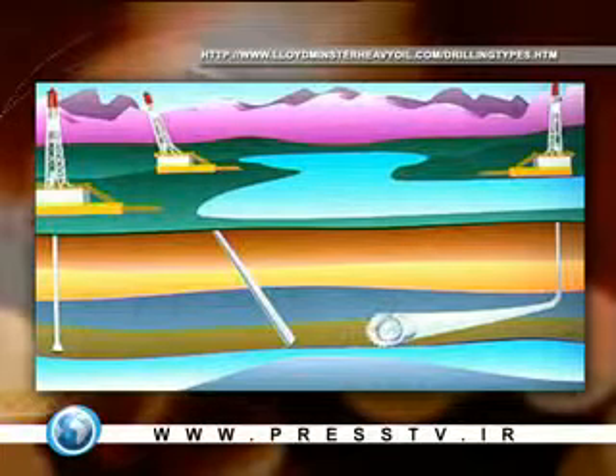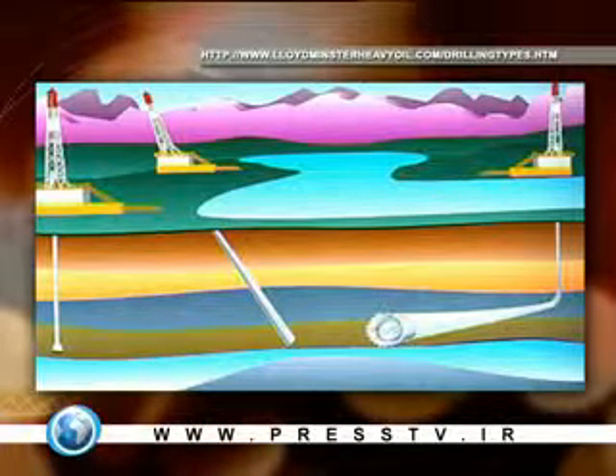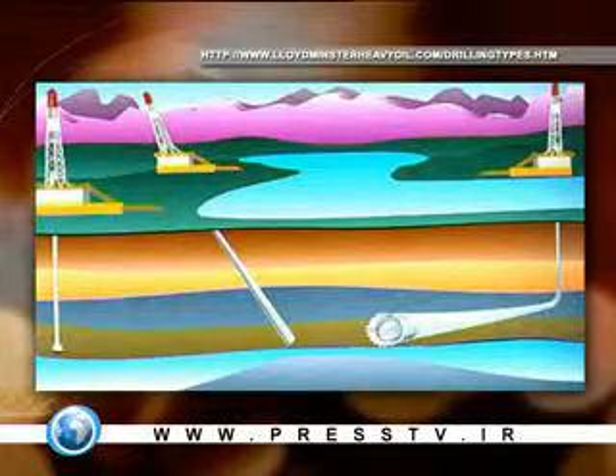You can see three types. There's the standard vertical one. There's the slant drilling where the rig is placed at 45 degrees and off it goes. There's another one — again vertical — but then it can fan out. Think of the roots of a tree: instead of searching for water, it searches for oil or gas.